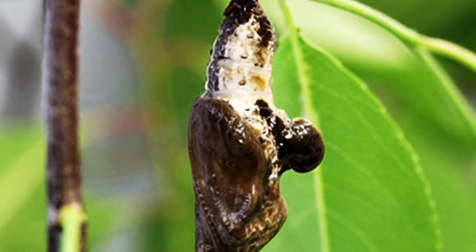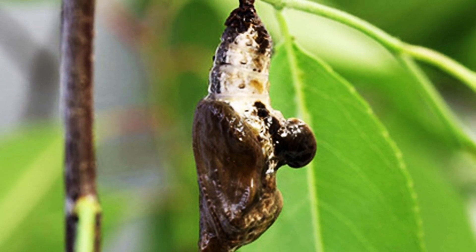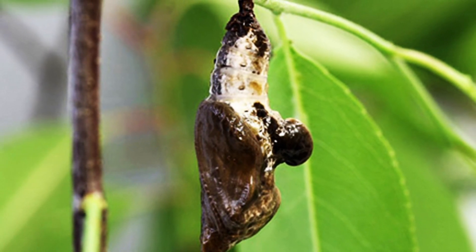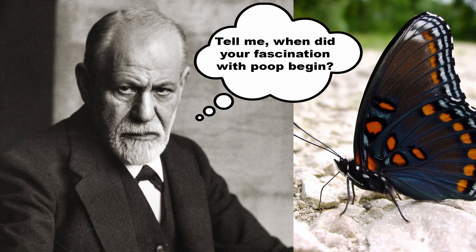In keeping with the caterpillar's seeming fascination with poop and mimicry, even its chrysalis looks like a big pile of bird droppings hanging from a twig. Sigmund Freud would have loved this caterpillar.